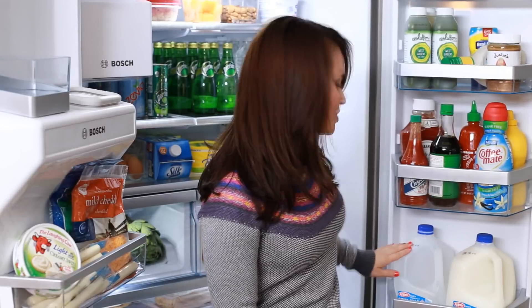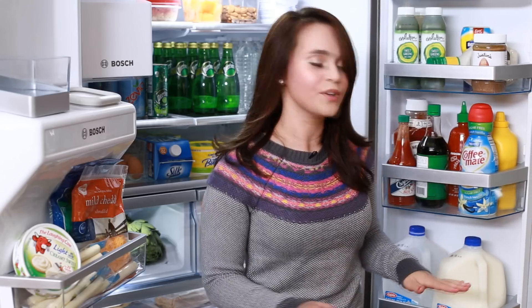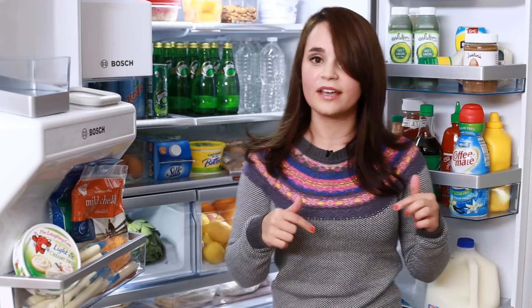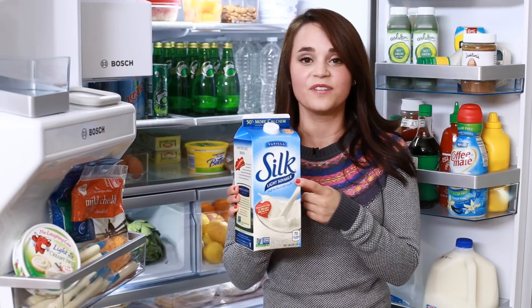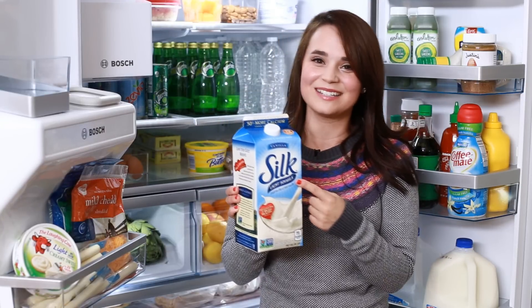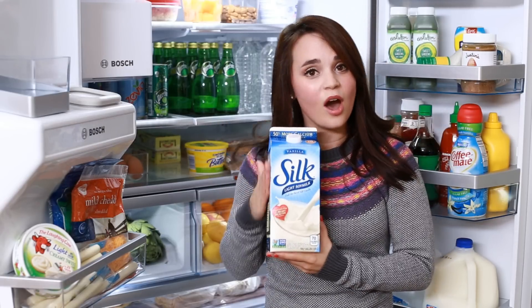Down here we have 2 jugs of milk — those are Mr. Husky's. I don't drink milk, but he loves cereal, so those are his. I actually drink soy milk! This is the brand I like — Silk. It's light soy milk and it's vanilla flavored, because I like sweet! I drink this with my cereal, or sometimes I put it into coffee.